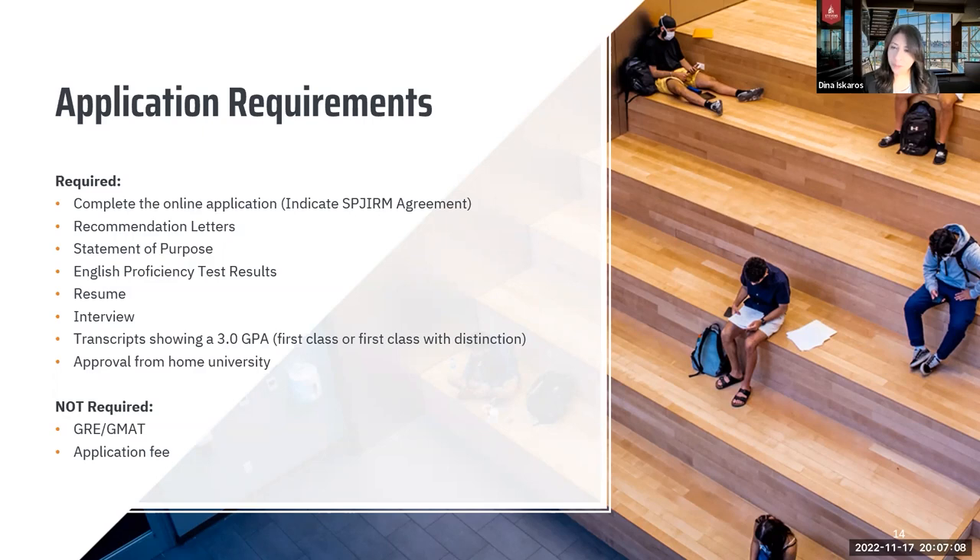We do need English proficiency test results — TOEFL, IELTS, or Duolingo. We could also do a TOEFL waiver interview on your behalf instead of you writing the test, but upon arrival you would have to take the ELC test, also called the OCPE test. If you do have English proficiency test results through Duolingo, which is an at-home test you can complete in a very short time, that would certainly be beneficial as well.